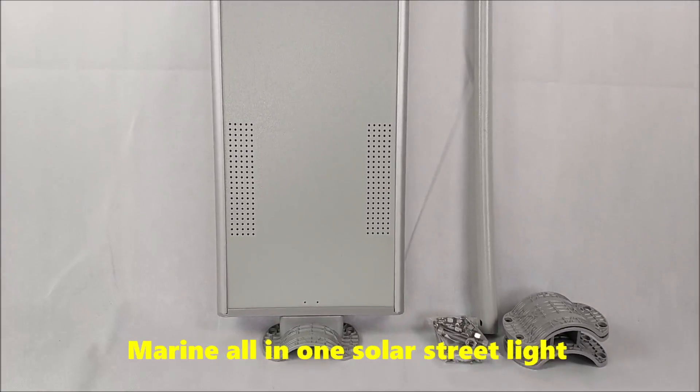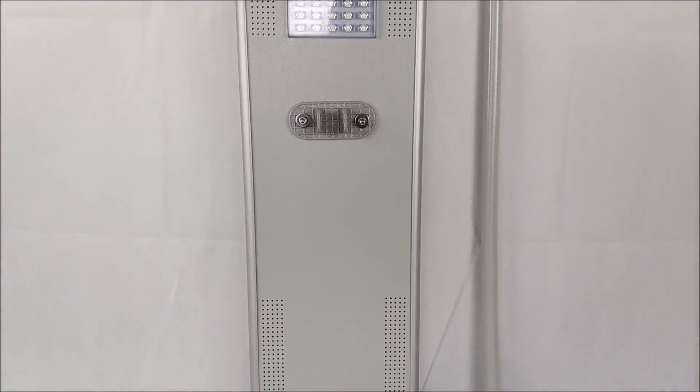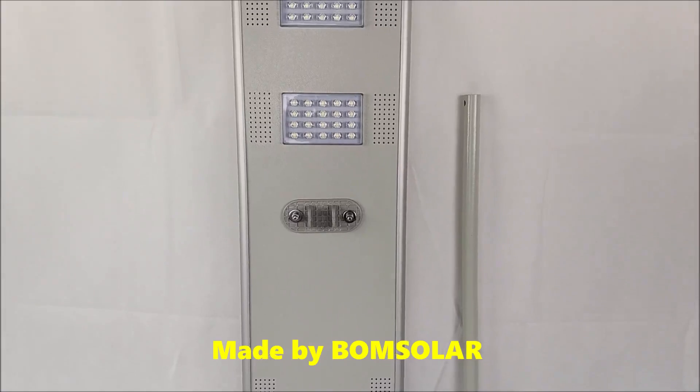Marine All-in-One Solar Streetlight, made by Bone Solar.